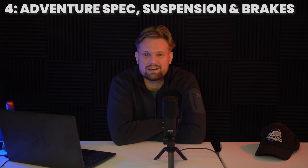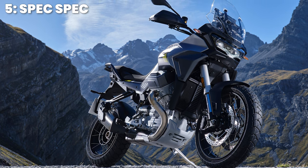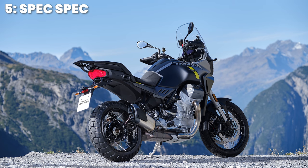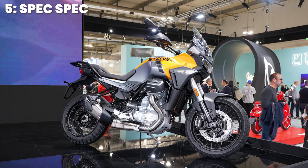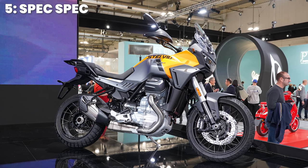Continuing with the adventure spec: the engine is used as a stressed member on the chassis, as in the Mandello, but this one has two extra mounting points — a total of four at the front — increasing rigidity and making it more suited for adventure riding. You have a 21-litre tank with a quoted 5.1 litres per 100km consumption, around 55 miles per imperial gallon, though in reality I don't imagine it would be near that.